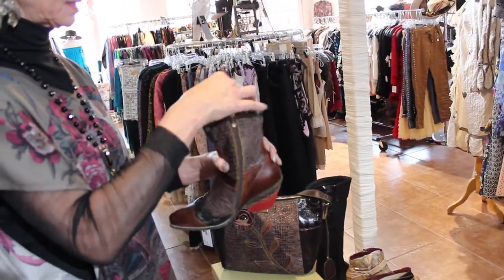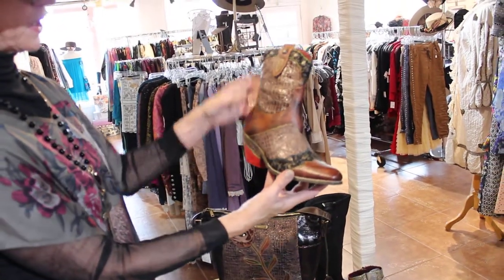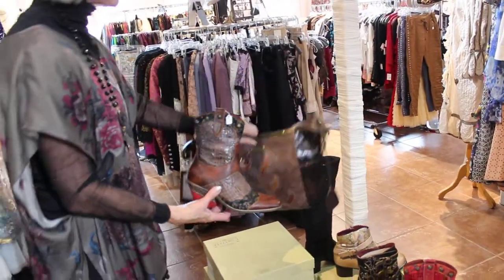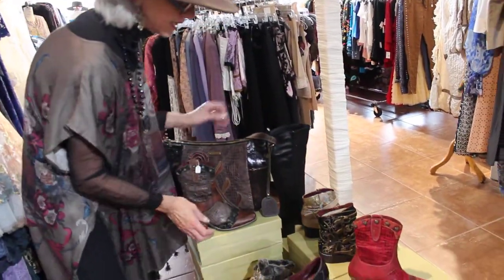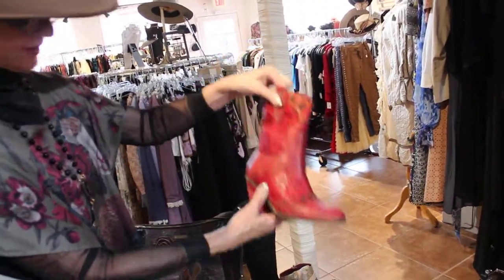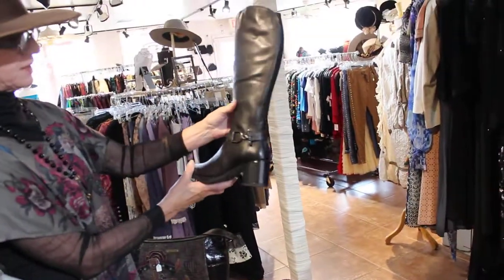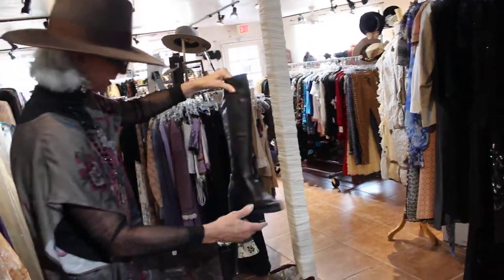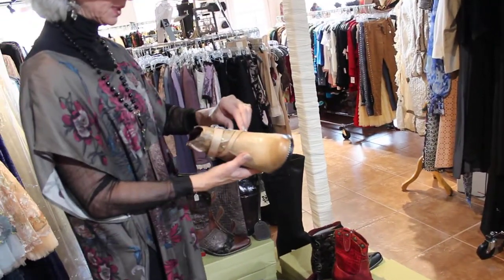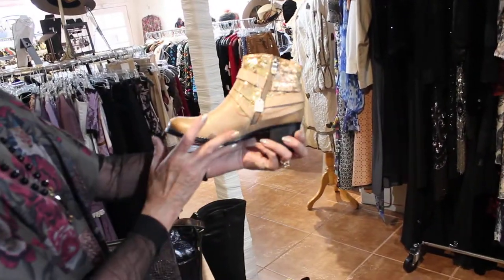This boot I bought in two colors because I liked it so much - it's $159. The brown has the matching bag, isn't that cool? Then here's the red version - who doesn't need a red boot? Then the riding boot - you can never have enough of that look - I think that's $139, and this one is $139 as well.